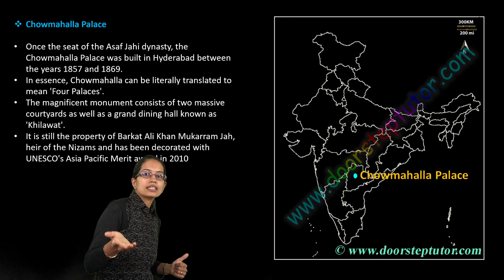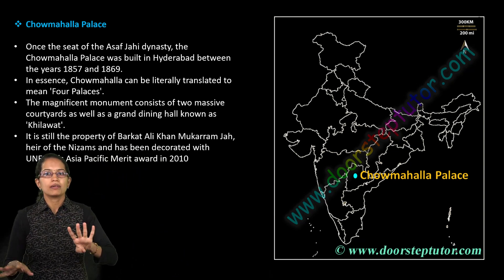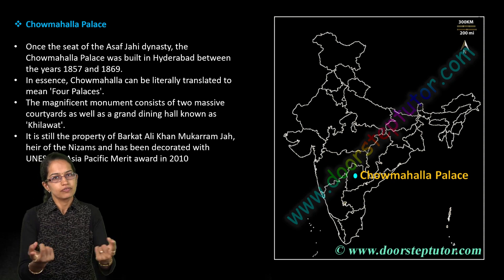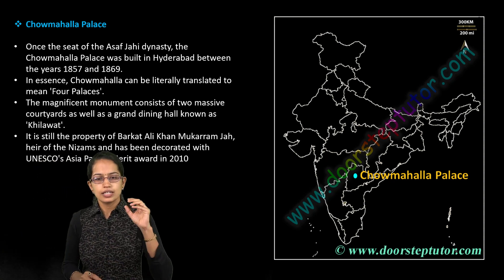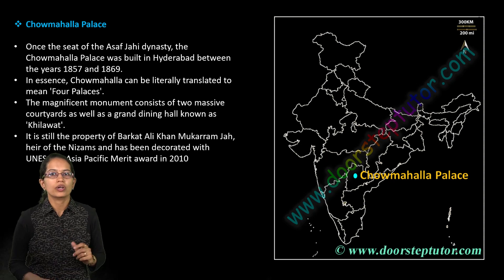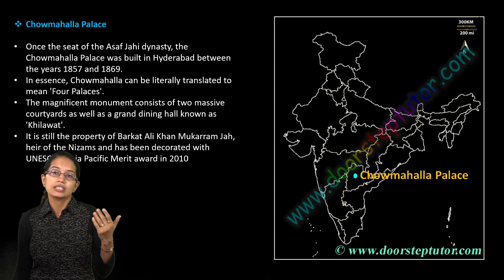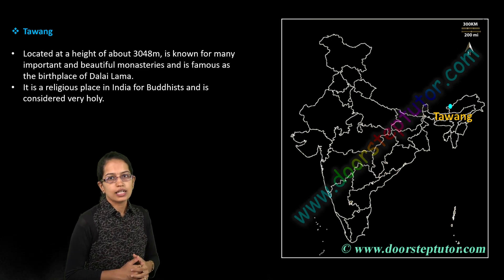Chowmahalla Palace is another important location from Hyderabad. It is called Chowmahalla because there are four palaces within the same region. It received UNESCO's Asia Pacific Merit Award in 2010 and is now considered the property of the Nizam.